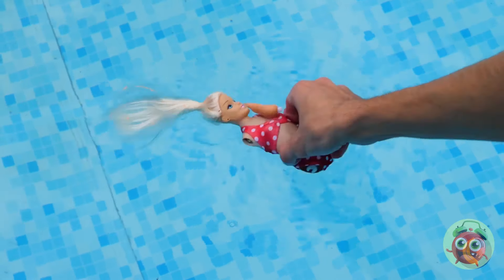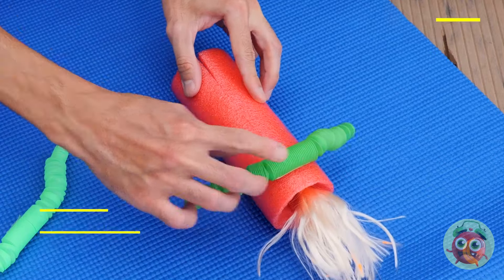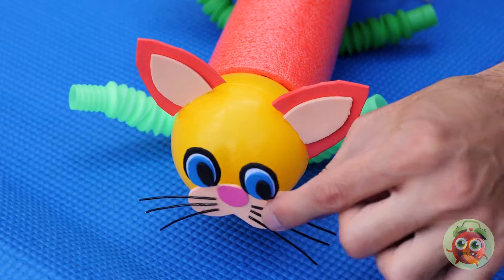Oh, poor Dolly! She's half the girl she used to be! Don't worry, we can rebuild her — by which I mean, make her a kitty!